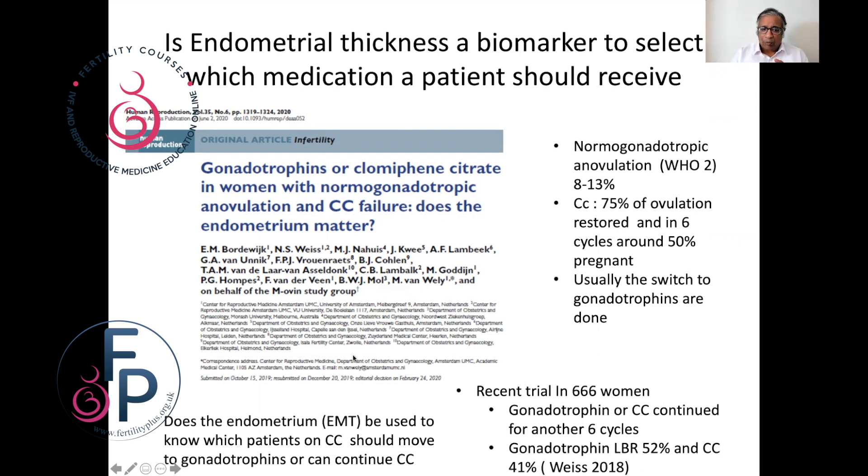What we do know is that anovulation in PCOS occurs in between 8 and 13 percent of cases. Clomiphene restores ovulation in almost 75 percent of cases, and around six cycles of treatment a success rate of around 50 percent can be achieved. Usually if a pregnancy does not occur, you switch to gonadotrophins as the next treatment.